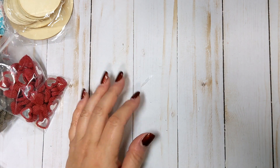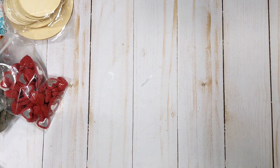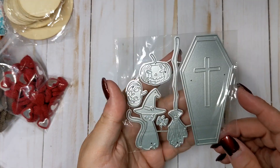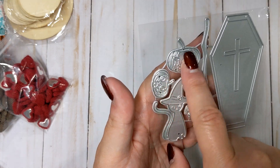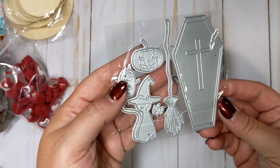I got one thing from Amazon — it came yesterday. It is a Halloween die with a coffin, a little cat, a witch broom, and some pumpkins. Again, this will be packed away for next year.